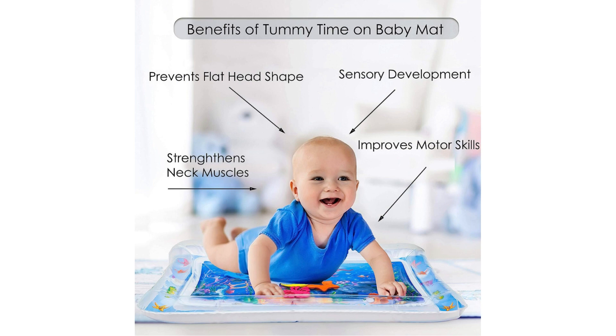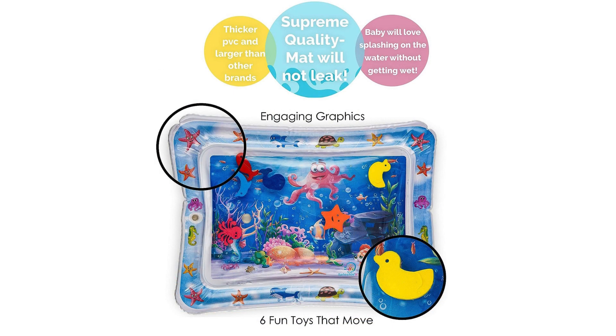One of the standout features of the Splashing Kids Water Mat is its ability to stimulate your baby's senses. As they interact with the water and colorful floating toys, they'll experience a range of textures, sounds, and visual stimuli, promoting sensory exploration and awareness.